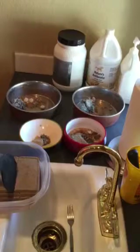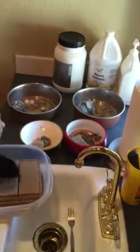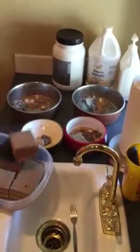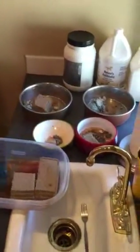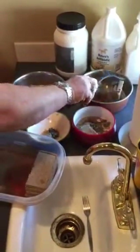Two ounces for Dante, one ounce for Chance per meal. Chance is six pounds, Dante is 21. And then half a pound for the big dogs.